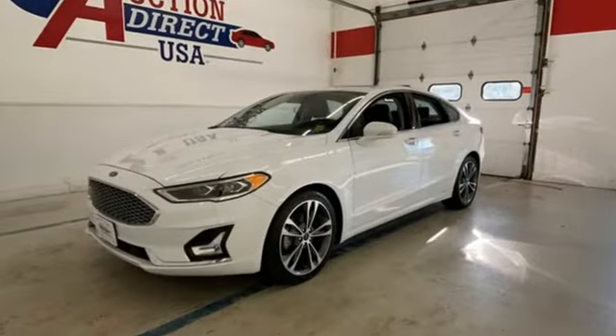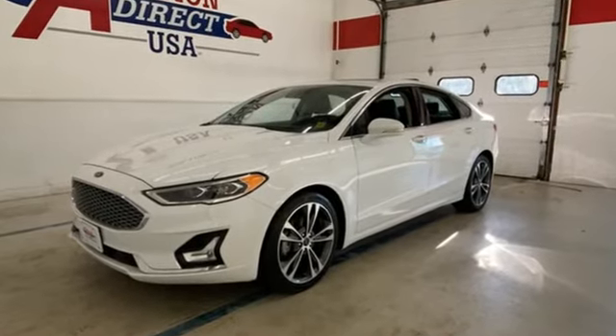Ford, where tradition meets innovation. You'll never know until you try. Test drive it today.